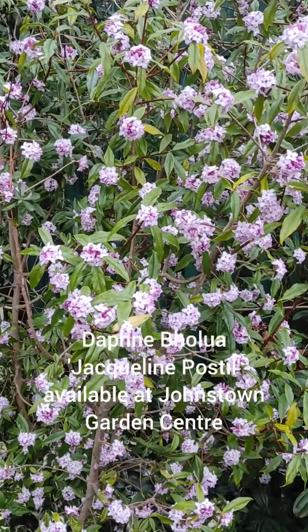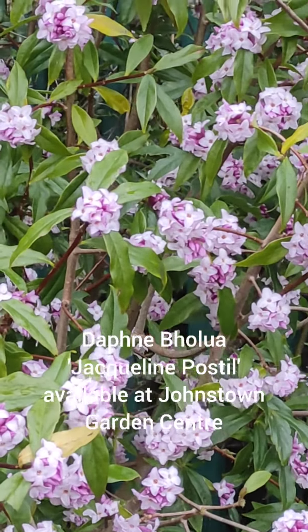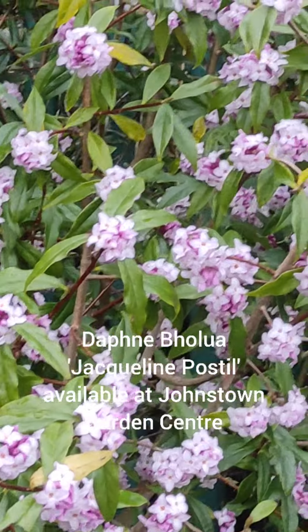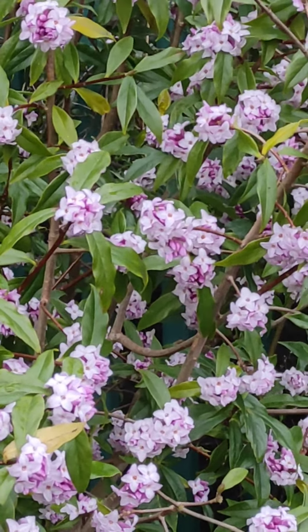Now sometimes Daphne Balua, Jackley and Apostle can be a difficult shrub to track down and find, but luckily here at Johnstown Garden Centre we have plenty of these plants in stock right now.